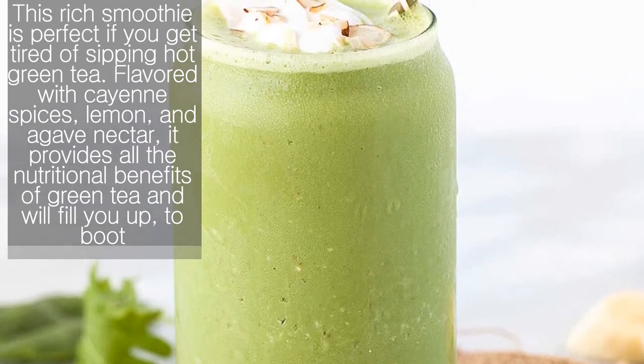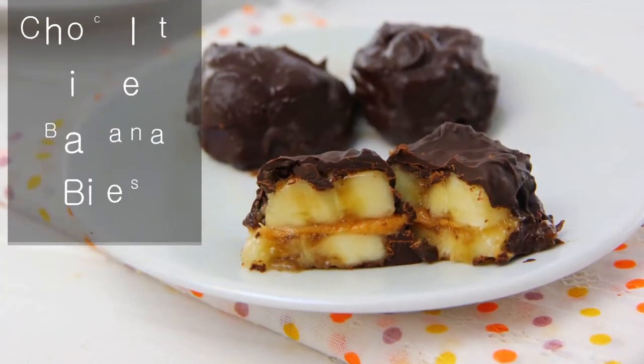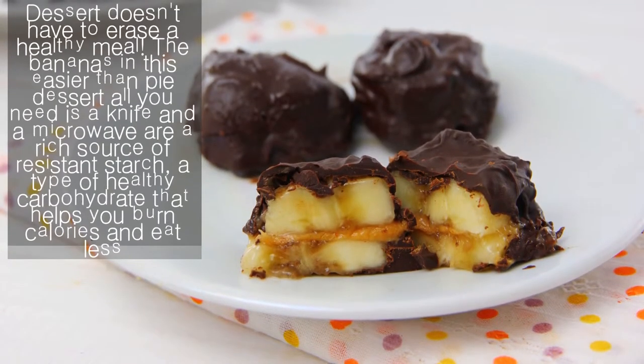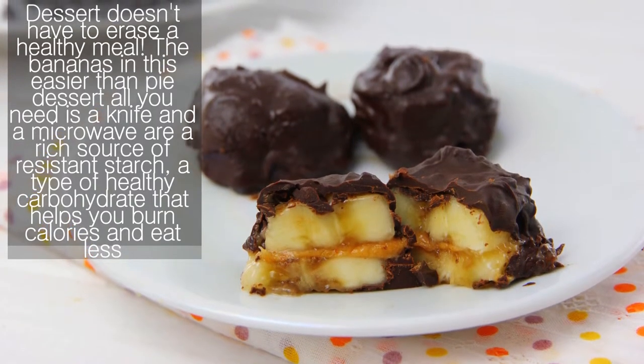It provides all the nutritional benefits of green tea and will fill you up to boot. Chocolate dipped banana bites — dessert doesn't have to erase a healthy meal. The bananas in this easier-than-pie dessert — all you need is a knife and a microwave — are a rich source of resistant starch.